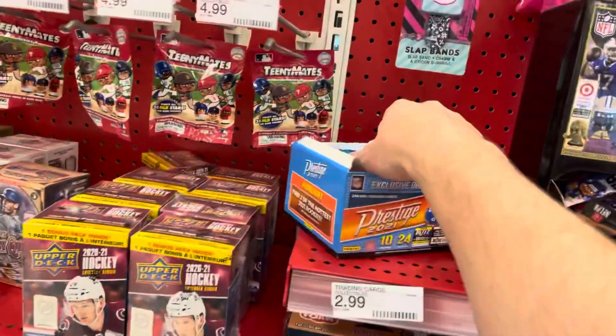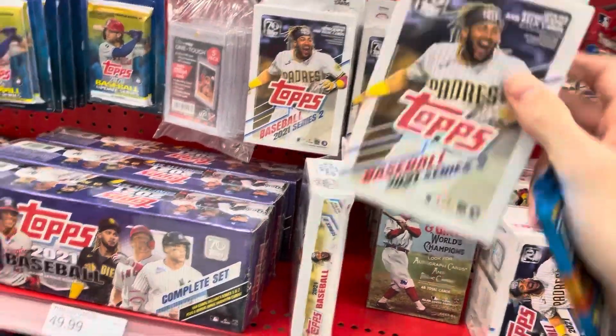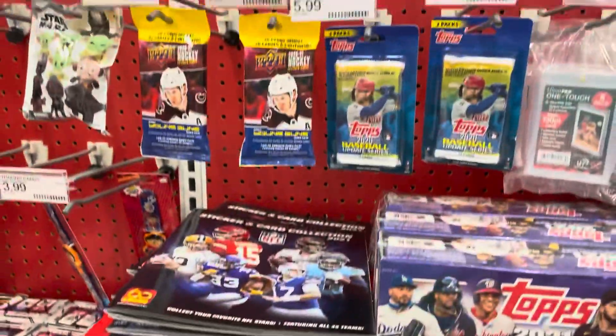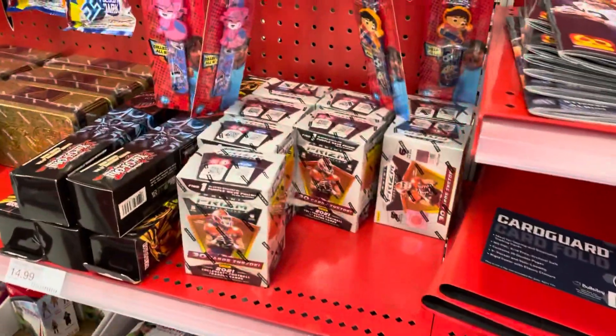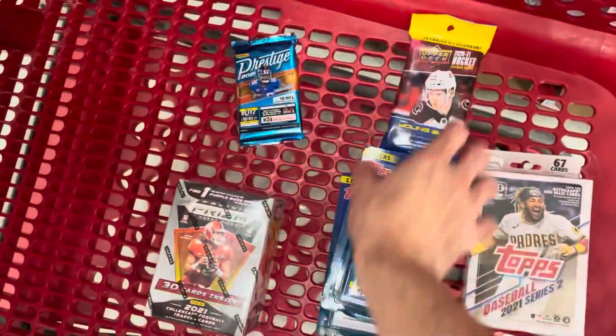They've got a whole bunch of different choices here. I'm going to grab a Prestige Football small little pack, then a Topps hanger from Series 2 from this year. They also have blister packs from the Update Series of 2020, so I decided to grab two of those — they were $6 each. I'm going to grab a hockey pack for $5, and then the last thing is a Prism Football Blaster. That should take my total up to $50.